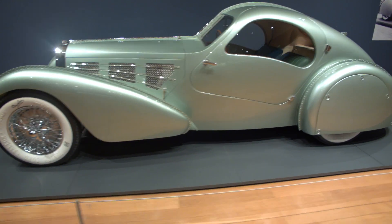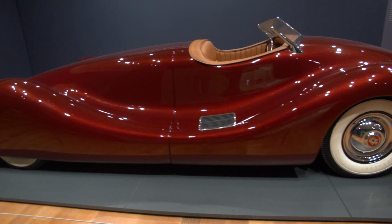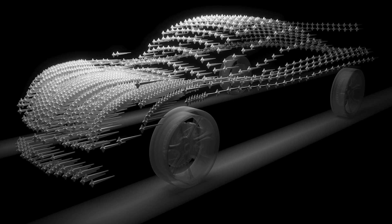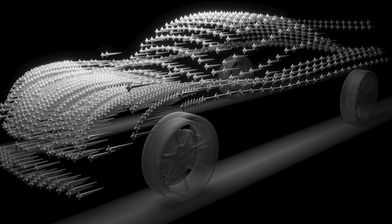Nearly all of the vehicles on display were streamlined in appearance, and that's with good reason. It was around the late 1920s and early 1930s when the study of aerodynamics, especially the idea of streamlining, began to really gain popularity among automotive designers. There was already a hunger for faster cars, but that wasn't enough — they wanted their designs to look fast too.